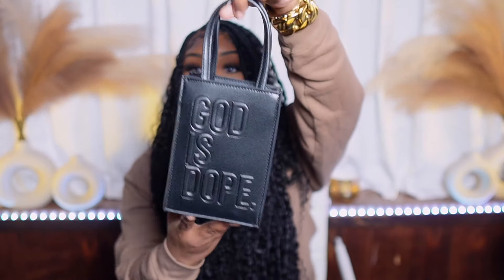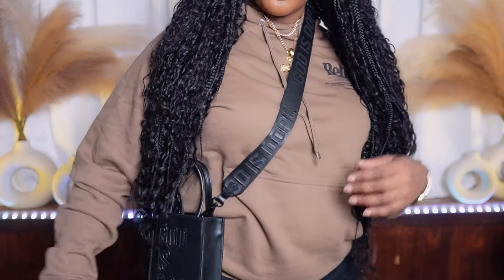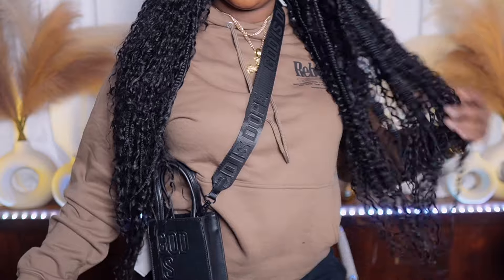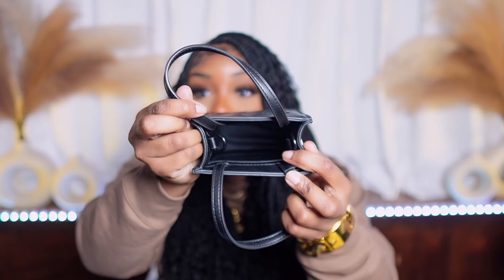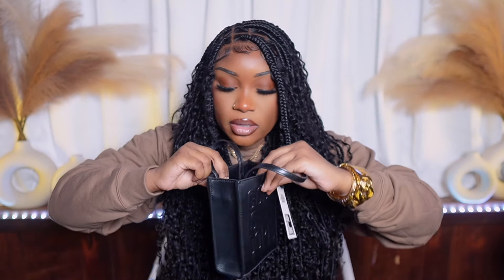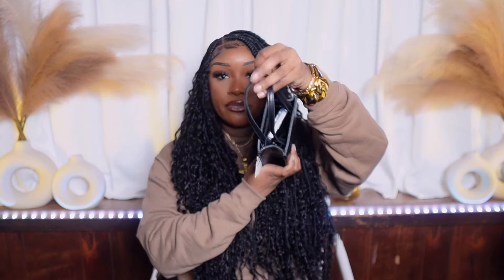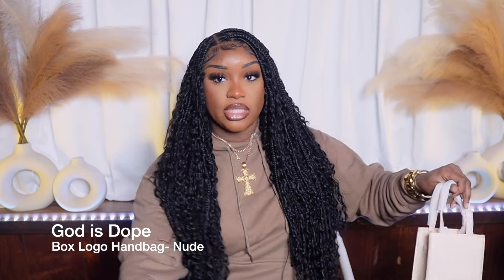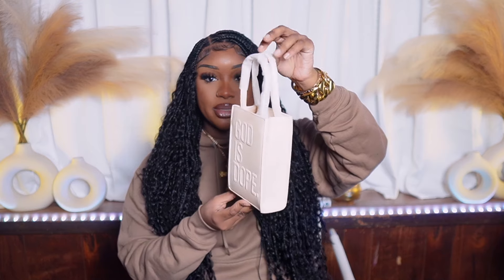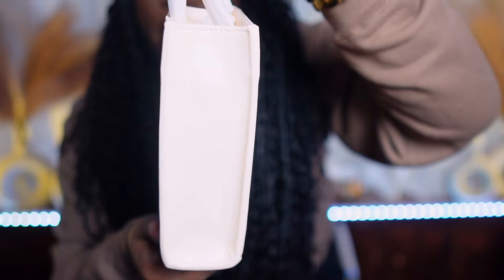It comes with a little strap and it says 'God is Dope' — you can put it on as a crossbody. The inside of the bag is super duper small; it doesn't have pockets, but you can fit your phone in there. The nude bag is the same as the black one — literally everything is the same, just a different color.